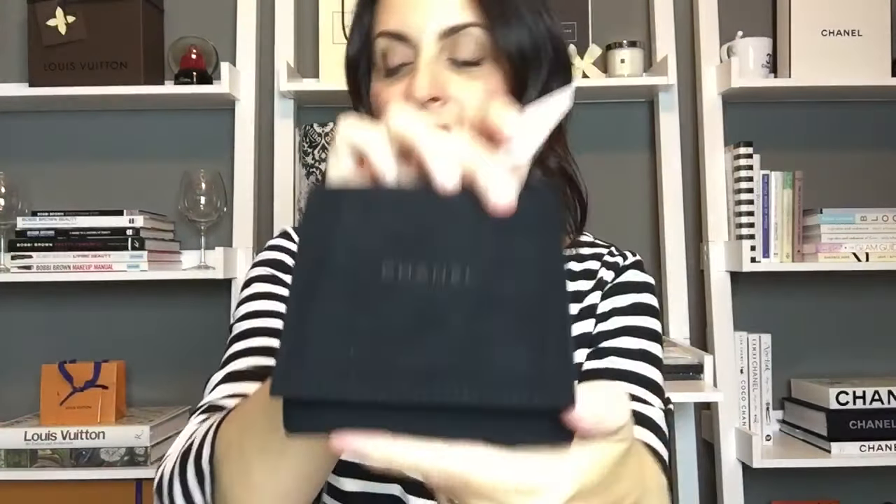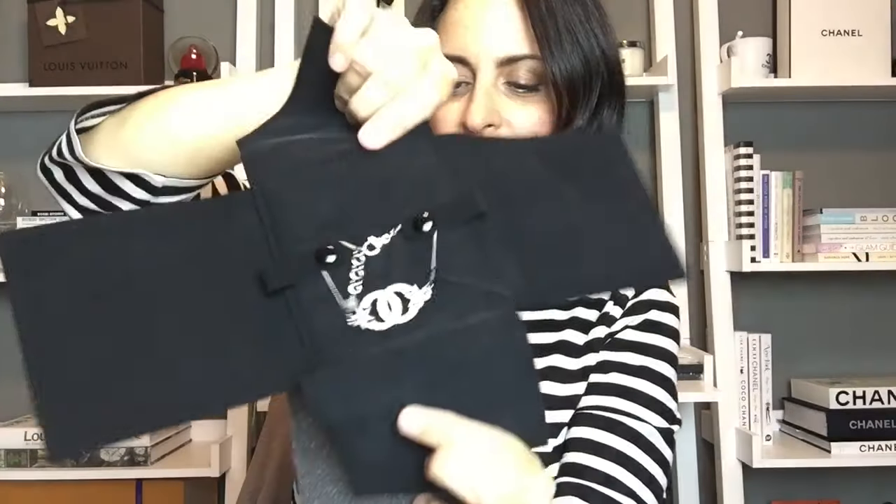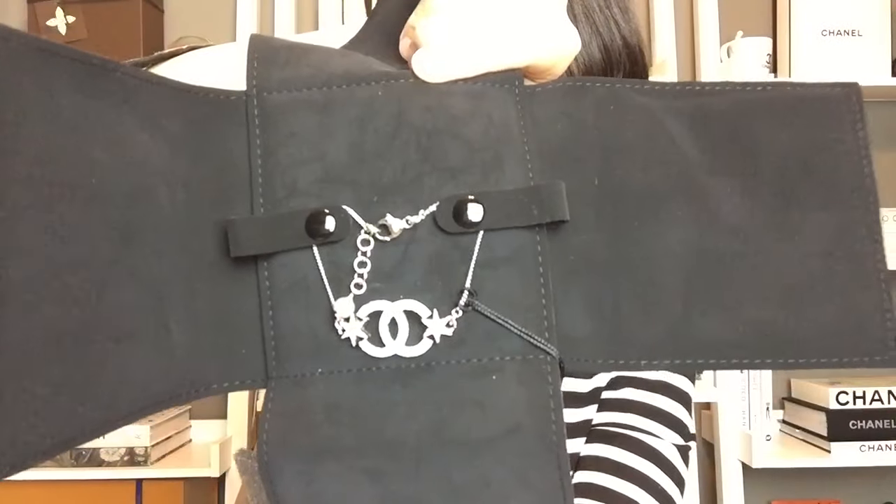A few last accessories — starting with some jewelry. The first piece is from Chanel, coming in its box with the tag and all original packaging. It's a silver CC bracelet with crystals, in excellent condition and really really pretty.